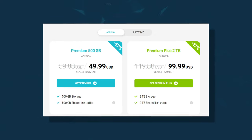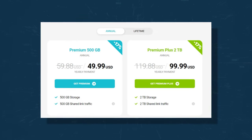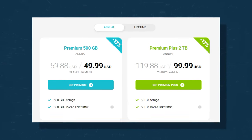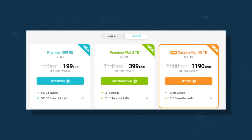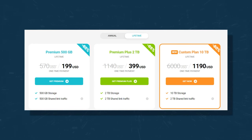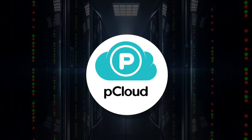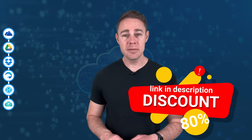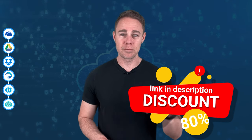pCloud is a premium service starting at 500 gigs and going up to 10 terabytes. Annual pricing is between $50 and $100, with the $100 plan giving you 2 terabytes. Lifetime plans range from $200 to $1,500, not including the extra cost of pCloud Crypto. It is less cost-effective, but pCloud has more experience in the cloud storage environment to back up this extra cost. You can get up to 80% off pCloud using the limited-time discount link in the description below.